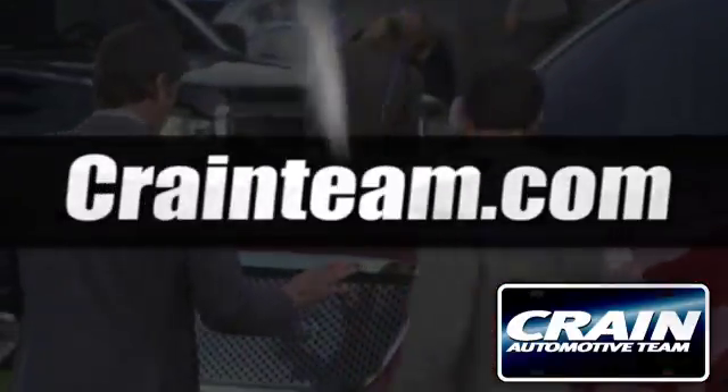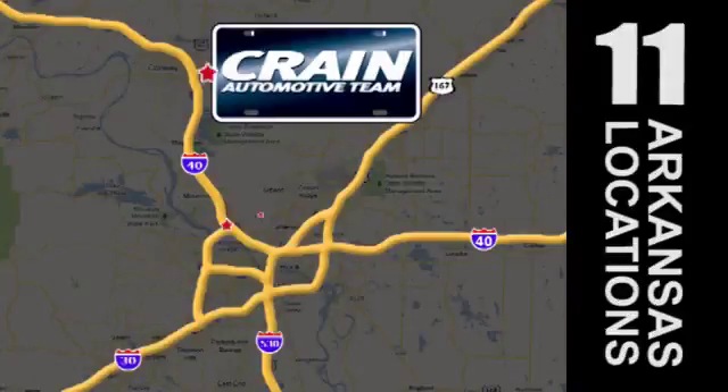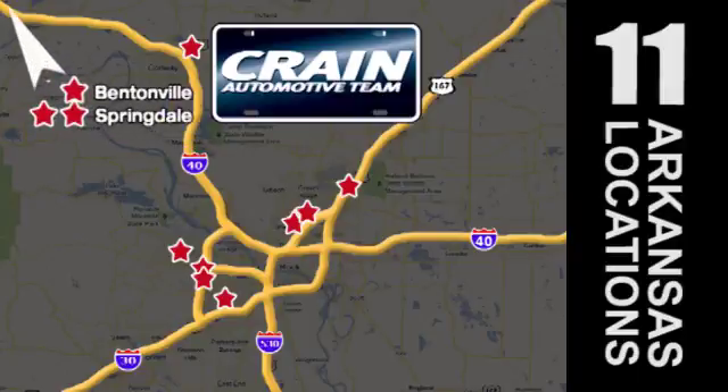Visit us anytime at craneteam.com. Go, go, go — Craneteam's got them! Craneteam.com.